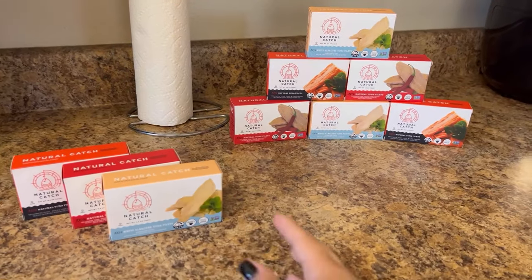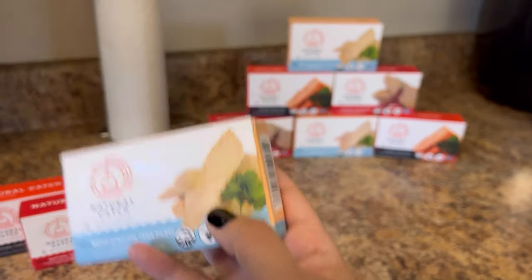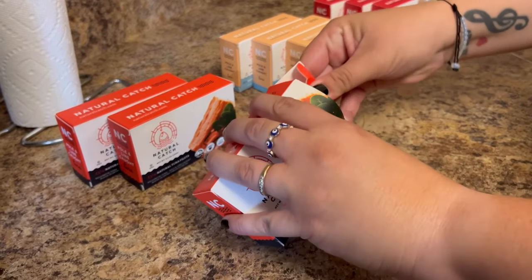I finally got this tuna after seeing so many people talk about it. Not only is it a healthy source of protein, but it is also organic, gluten-free, and kosher.